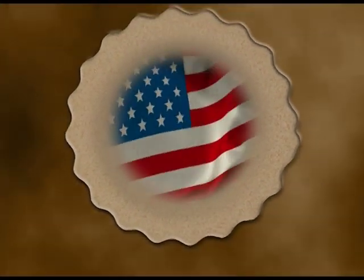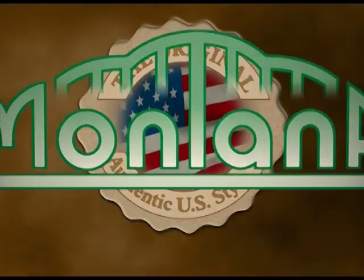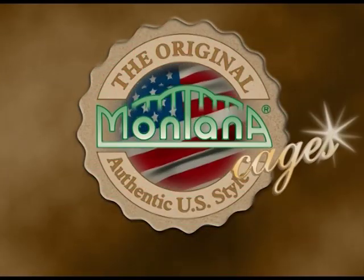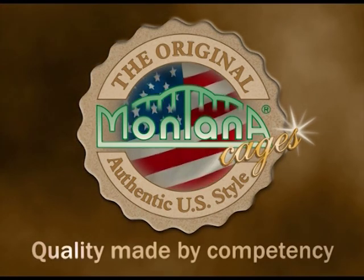Montana Cages, the leading brand of innovative bird and animal homes, quality made by competency, marked by species related equipment, user friendly handling and our guaranteed non-toxic Avalon powder coating.